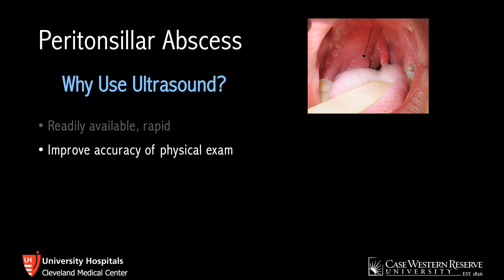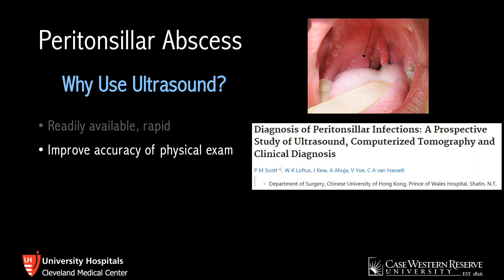One of the more traditional ways of diagnosing PTAs is by clinical diagnosis. A study looking at the diagnostic accuracy of the physical exam for PTAs — performed by otolaryngologists, so ENT docs — found a sensitivity of 78% and specificity of 50%. This isn't great, especially considering that this is their area of expertise. I would imagine that the diagnostic accuracy of emergency physicians would be lower than this.